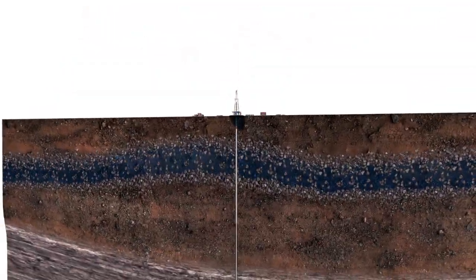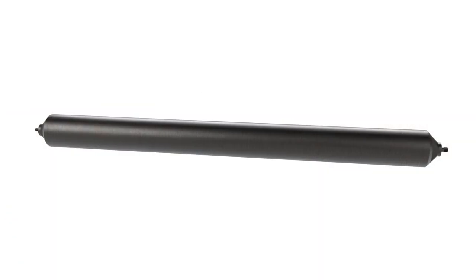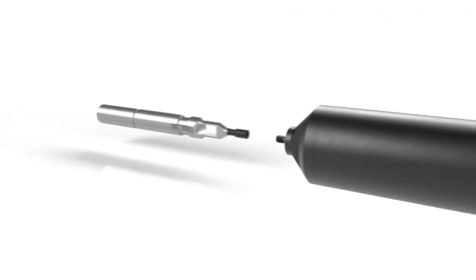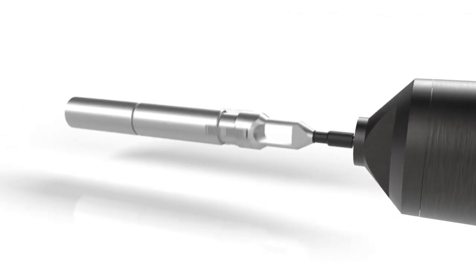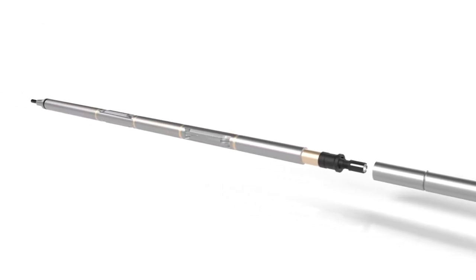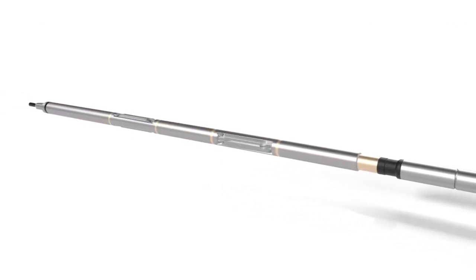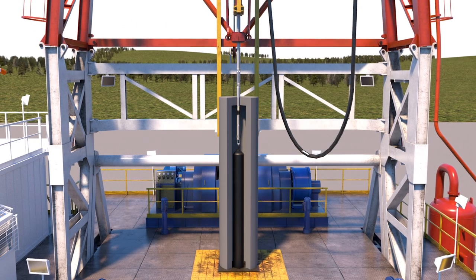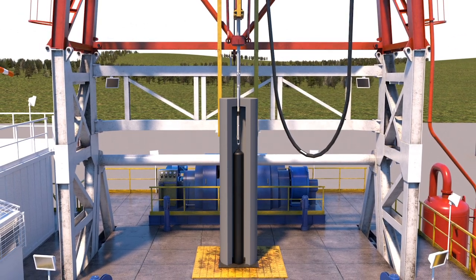Now let's go back to the surface and look at how we put the spent fuel canisters into the deep drill hole repository using standard oil and gas equipment, such as a wireline and tractor assembly, coil tubing, or oil pipe conveyance. For this example, we have pictured a wireline and tractor assembly. The entire process above ground is done in a way that provides a safe environment for personnel and the public.